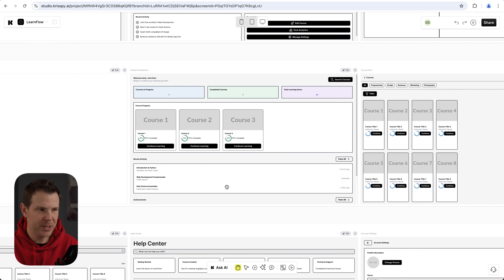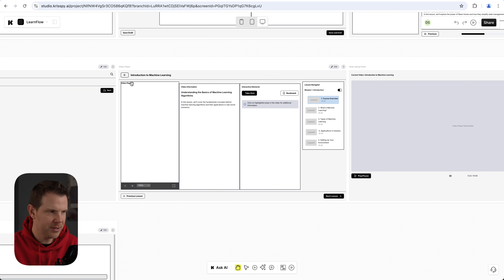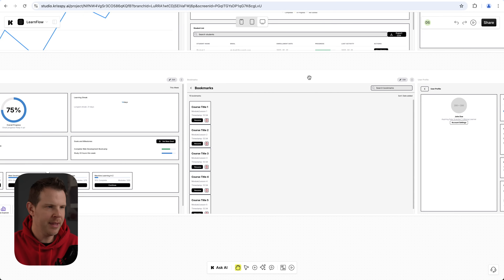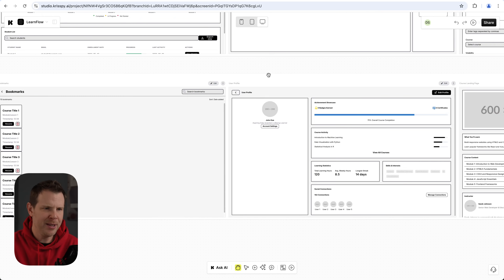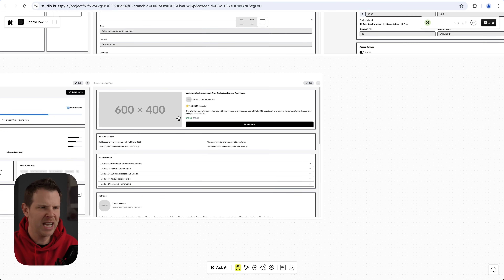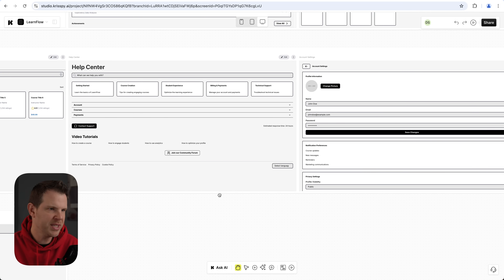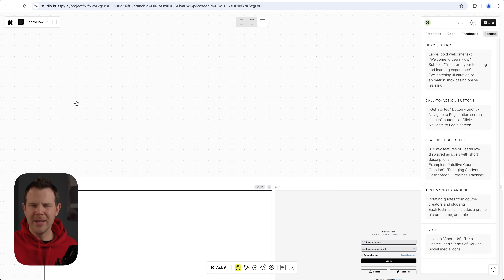For the student flow, there's a student dashboard showing which courses you're enrolled in and your overall progress, a course grid, a view of what an actual course looks like — 'Introduction to Machine Learning' — a video player with play/pause, a progress tracker, and bookmarks so you can save a particular spot in a lesson. There's also a user profile, a course landing page, a curriculum section, admin pages, a help section, and account settings. Very full-featured.